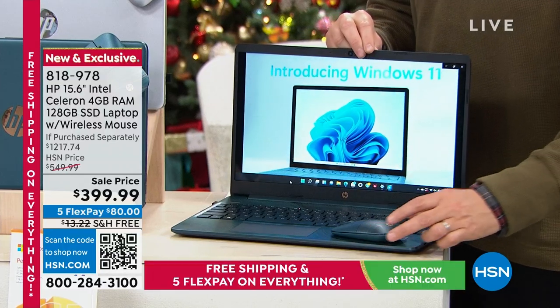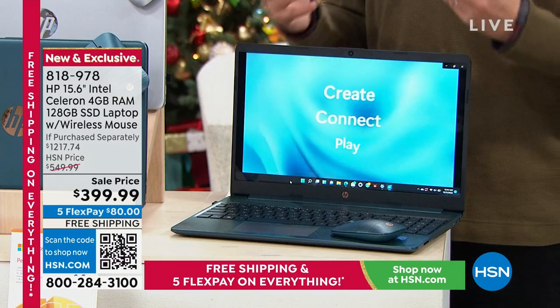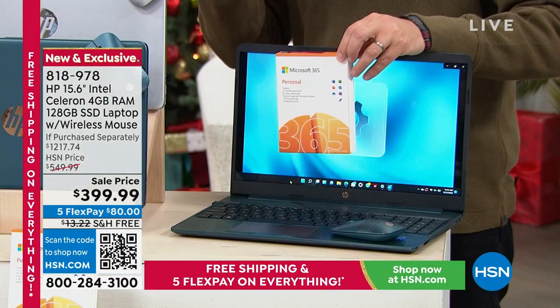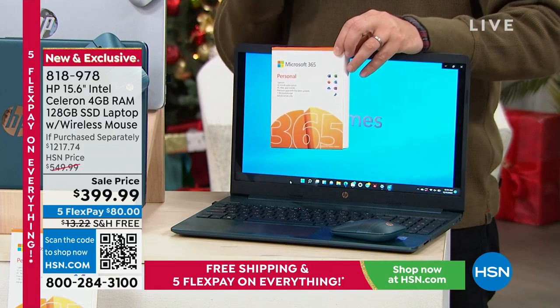It's a laptop that also has a fingerprint reader — no more remembering, forgetting, and resetting passwords. It's a laptop that comes with a color-coded official HP mouse, a $22 value. Intel inside — the Intel processor is obviously a premium upgrade. It's a laptop that you can surf, stream, work, play, and create with. It will also deliver all the programs you need — like Word, Excel, and PowerPoint — pre-installed for you, all at this price.